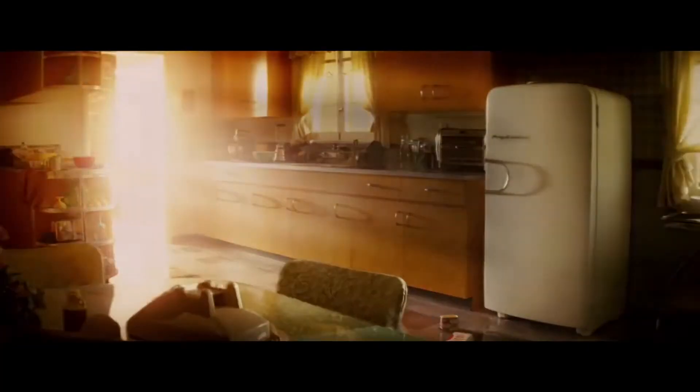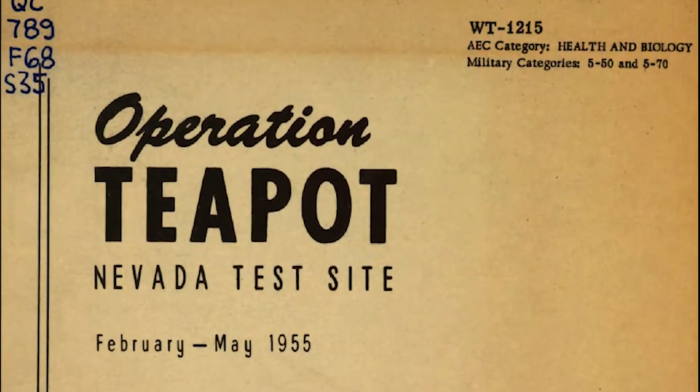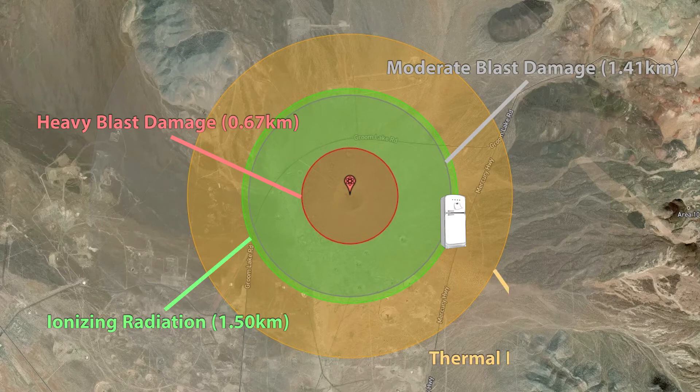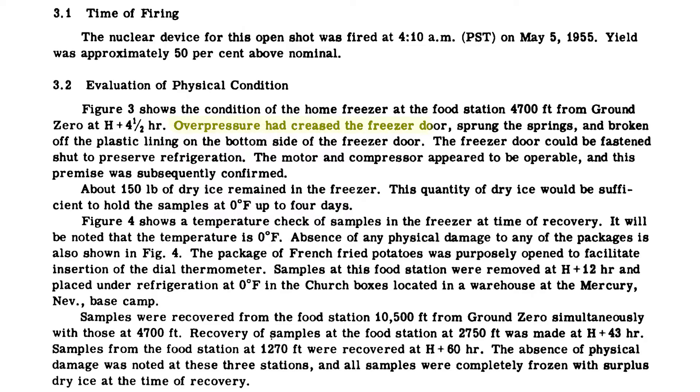To find out what would happen to the fridge, I simulated the scenario using NukeMap and compared it with the nuclear test report from the 1950s. Although the fridge falls within the range of moderate blast damage, interestingly, neither was the fridge blown away nor was it obliterated. The blast wave merely broke the fridge door, sprung the springs, and broke off the plastic lining. The fridge somehow survived the shock wave without being compressed and crushed by overpressure.